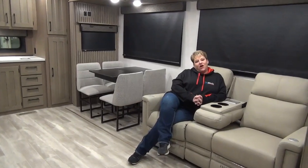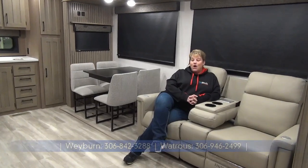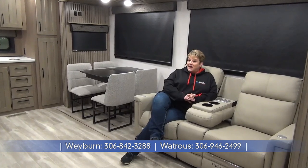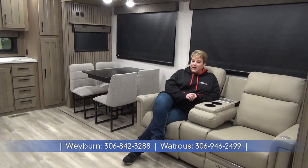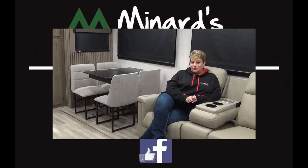Thanks for joining me on this tour of the 2024 Durango 240 RKD. We're super excited to have the Durango fifth wheels back in our lineup again this year. Weighing in at 8,700 pounds, it's a two-slide couples coach right around 32 feet tip to tail — a nice size to be hauling around. Give us a call at Minard's Leisure World, Weyburn and Watcher, Saskatchewan.